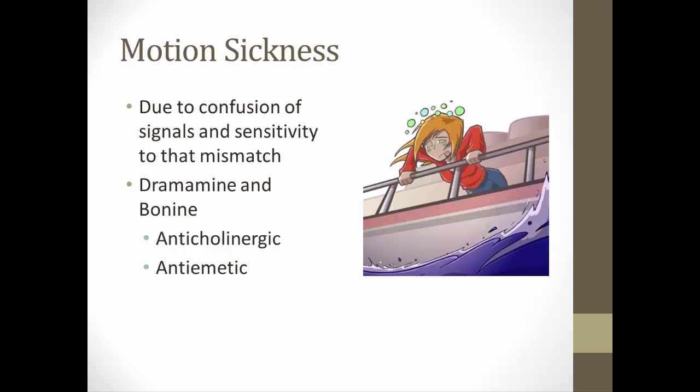When you have a confusion or mismatch of signals in your equilibrium system, that can lead to motion sickness — though it also depends on how sensitive you are. For example, imagine you're on a cruise ship in rough seas and you stay inside your cabin. The boat is swaying side to side, so your inner ear says you're in motion, but your eyes look around the room and see it's perfectly still. That mismatch or confusion of signals can make you feel nauseous.